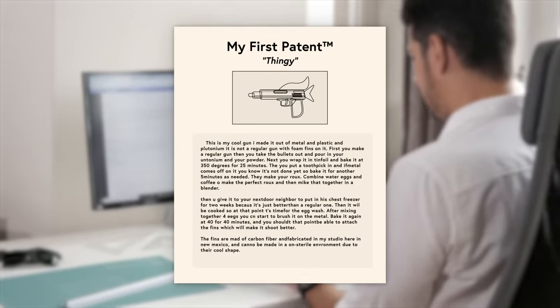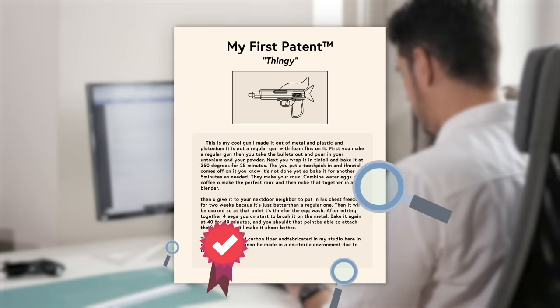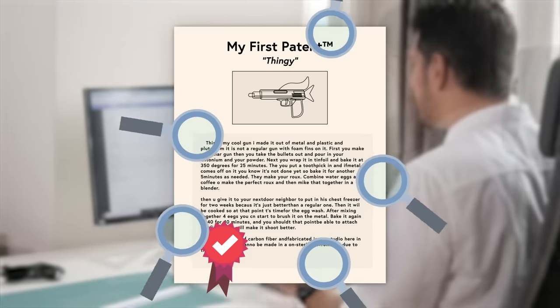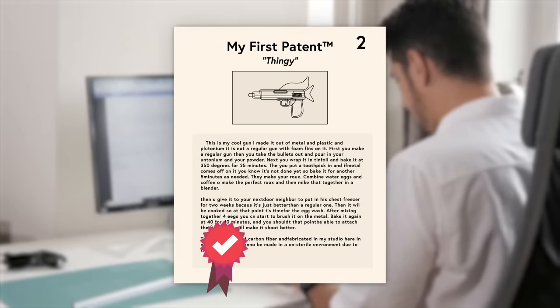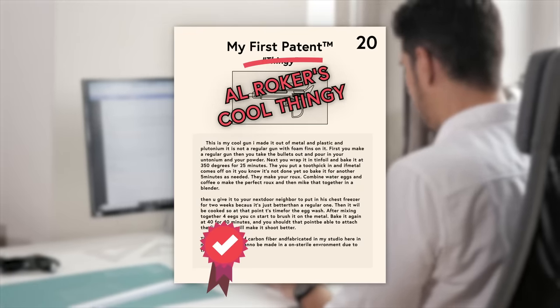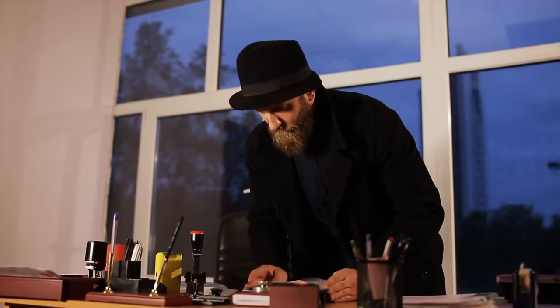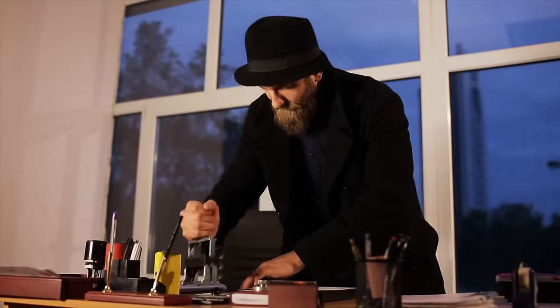Patents, however, are public documents, so once your patent is approved, everyone will know exactly how to make the thingy—they just won't be allowed to make it until your patent runs out, typically in 20 years. But once your patent expires, anyone from rival businesses to America's sweetheart Al Roker can take a swing at thingy-making—not to mention people could start making it before then, so long as they don't care about old Johnny Law.